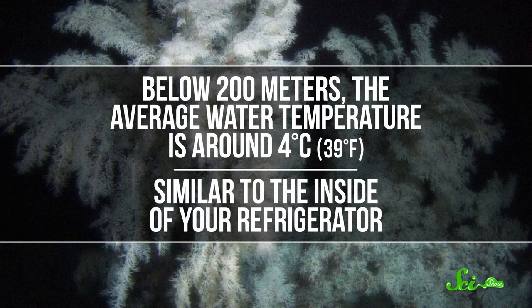But they built on the skeletons of dead corals, and that structure is likely to be at least 20,000 years old. One of the main reasons these corals grow slowly and live a long time is that they inhabit much colder waters. Below 200 meters, the average water temperature is around 4 degrees Celsius — similar to the inside of your refrigerator. And cold slows down all sorts of biological processes, including growth, because it literally slows down molecules.